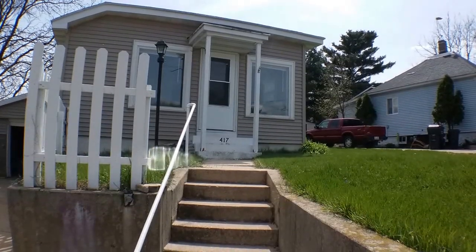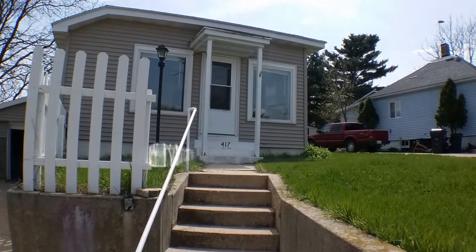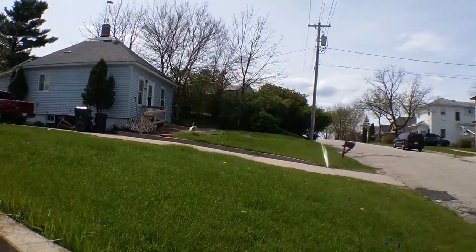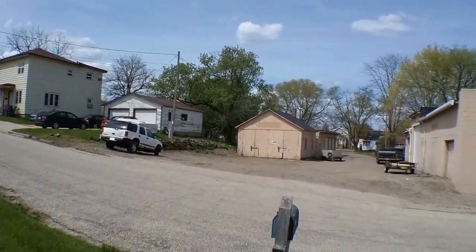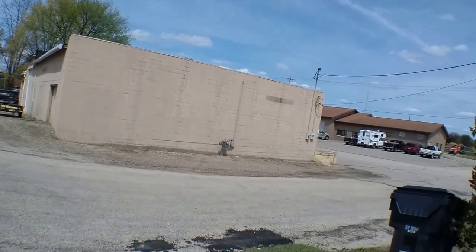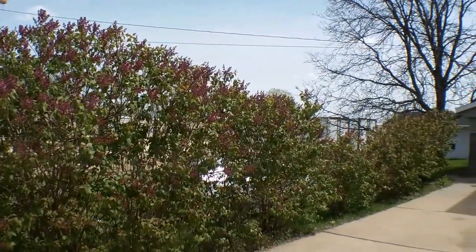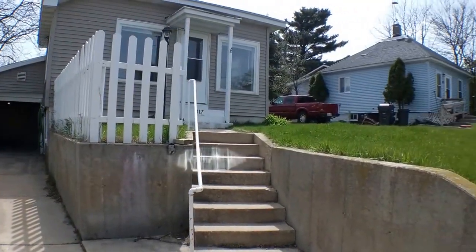Good afternoon. This is 417 McLean Street in Tomah, Wisconsin. This is a two-bed, one-bath, one-car garage. Let's just take a look here down the street. Juneau Street is a dead-end road here — it tends to be pretty quiet. It looks like fresh lilac bushes and the garage. So let's go ahead and take a look inside.